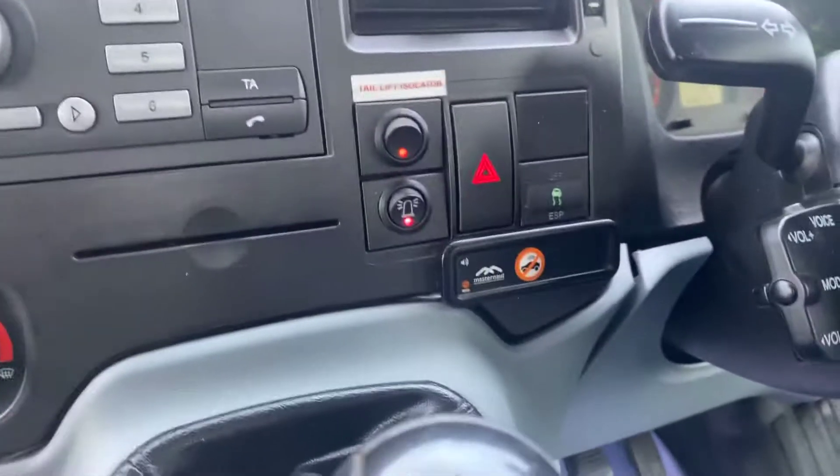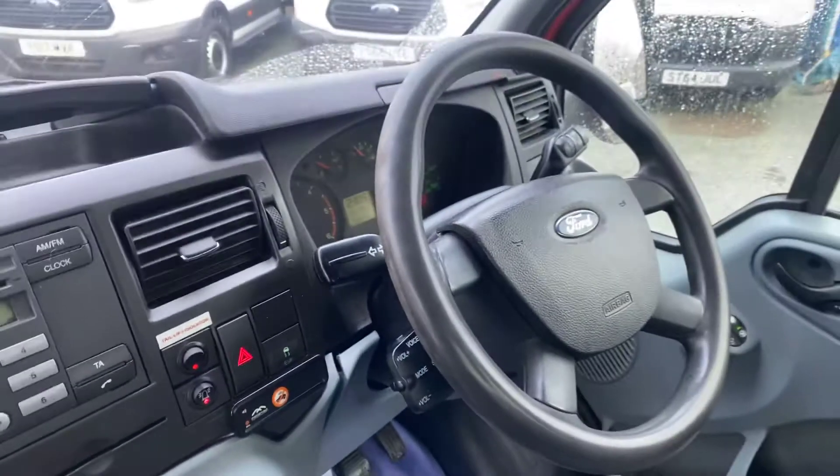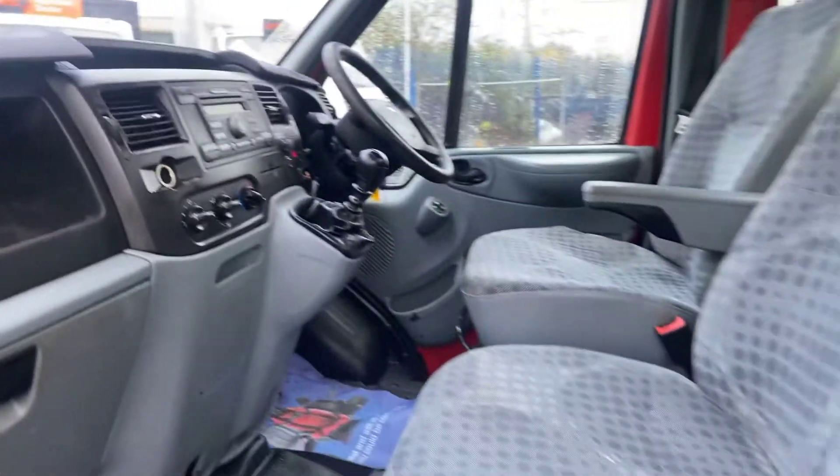Make sure the isolation switch is on with the hiab at the back. It's a nice clean truck, 115 brake horsepower, long wheelbase.